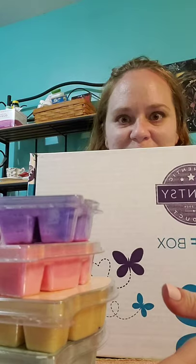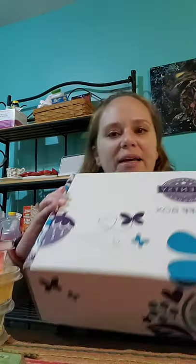So I'm finally getting March's Whiff Box. I know March is almost over, but here it is. And it's kind of a bigger one this time. I have seen a few previews of what's in here, so I kind of know what to expect. There's some bubble wrap, and we have the brochure.